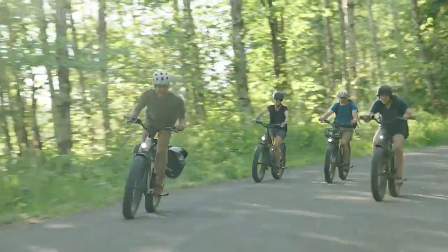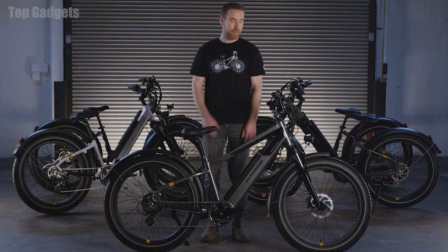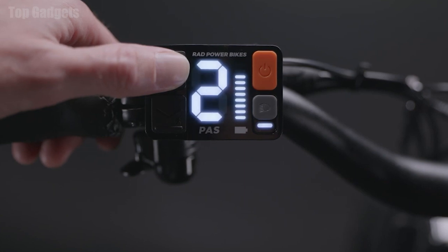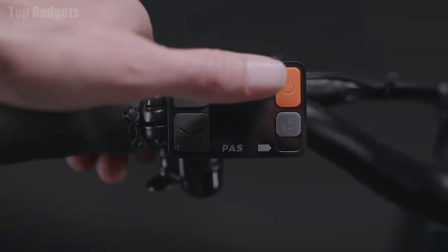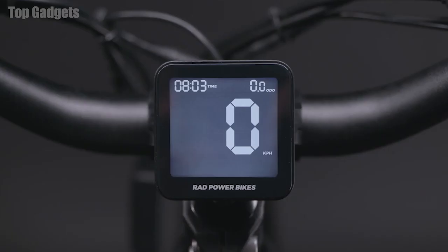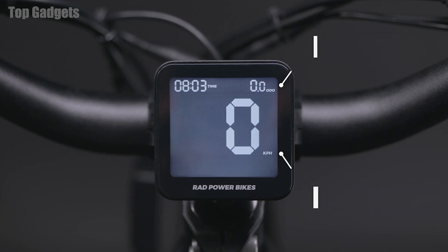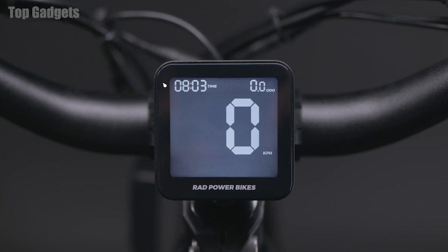The fork also has 60 millimeters of travel and is capable of complementing a wide range of rider weights and terrain. To help you operate your bike more easily, we've added our new intuitive patent-pending Rad user interface. The Rad Remote on the left side of the handlebars allows you to adjust your pedal assist and turn your bike on and off with ease, even when wearing gloves. The Rad display in the center of the handlebars lets you track your ride stats in real time, with both trip time and a clock.